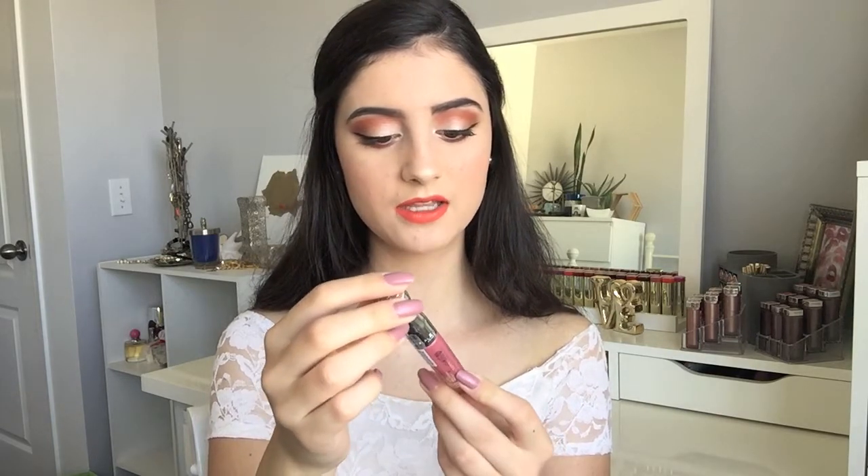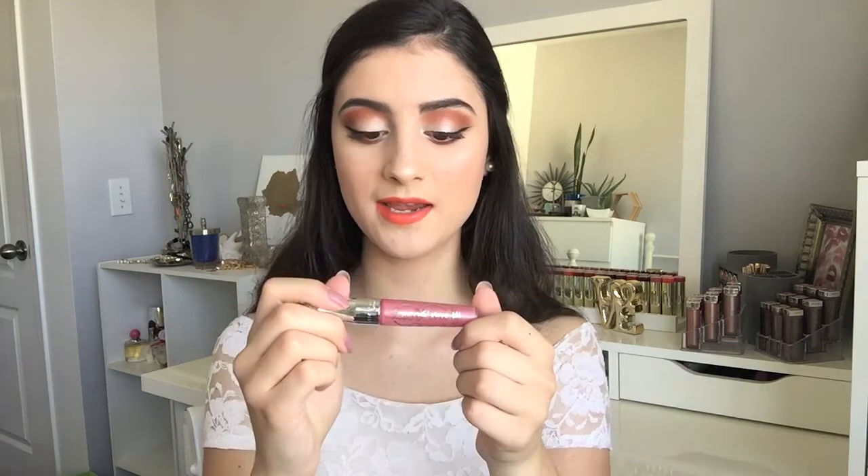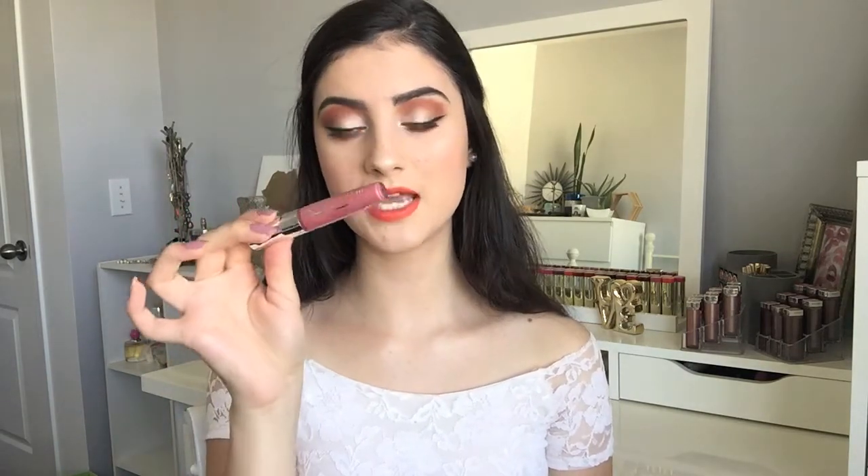We have some products from Rimmel. The first thing I picked up here is this Rimmel Stay Glossy Lip Gloss in the shade Stay My Rose. If you guys don't know already, the Rimmel Stay Glossy Lip Glosses are actually my favorite formula of lip glosses. I do have a few shades, and they are so, so good. They're not sticky, but they have a very long-lasting formula. They glide right on, and they make your lips look so plump and glossy, and I love it.